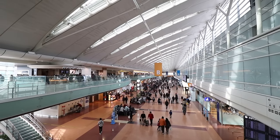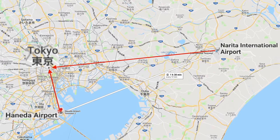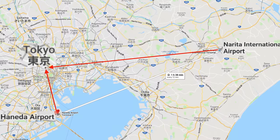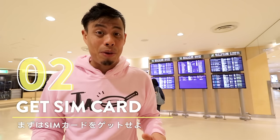The biggest differentiator between both airports is the distance to Tokyo. Narita is about one hour away by express train, while Haneda is about 15 to 30 minutes away by train. So it's a little cheaper transportation-wise from Haneda.